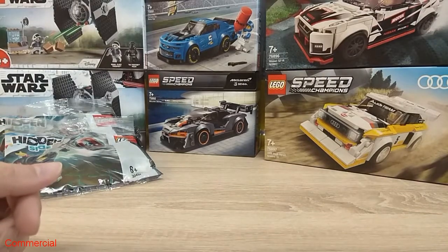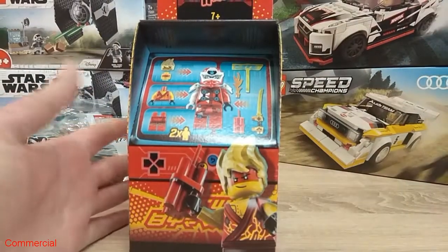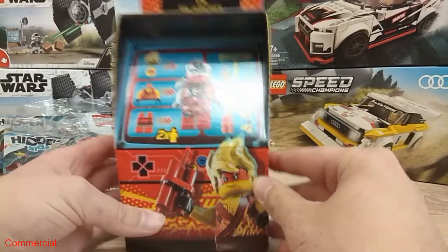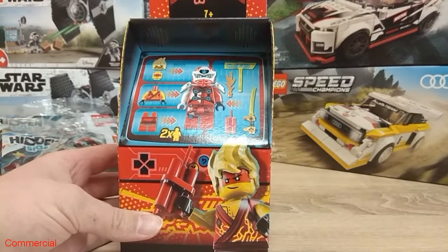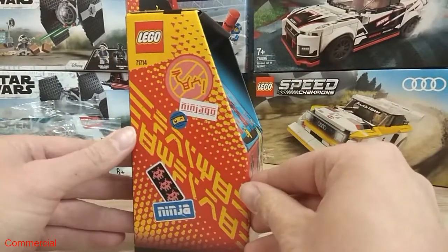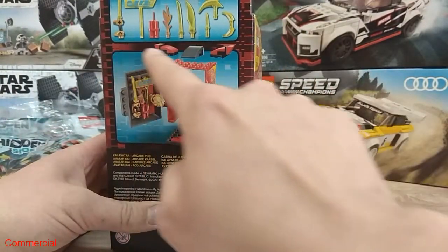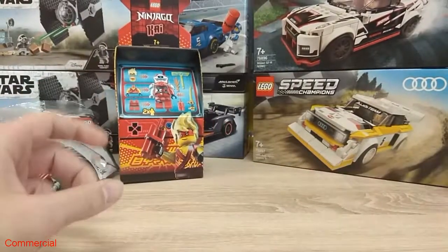Next up are the incredible new Lego Ninjago Arcade Pods. This is number 71714 Kai Avatar Arcade Pod. I really like the idea and we get two minifigures — it's really great. We also get a lot of stuff and I'm curious to build with it.